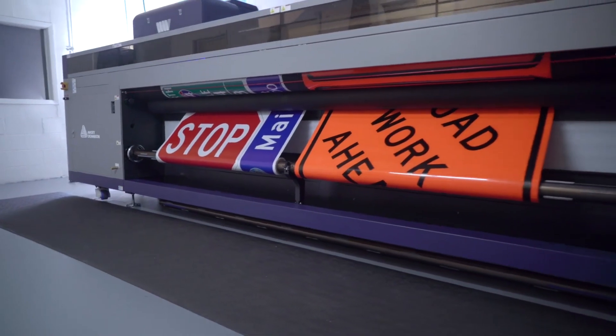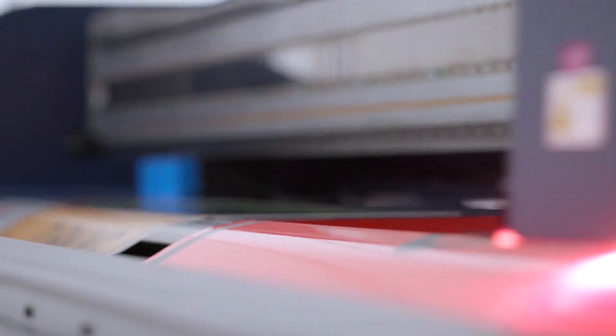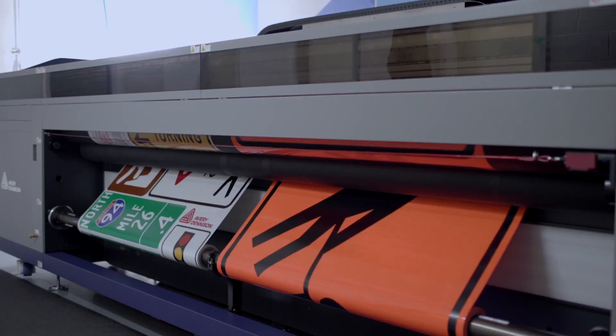Many shops around the globe are utilizing our TrafficJet Plus and TrafficJet Expert systems. Although many of the larger screen printing shops have started to transition over to our higher-speed UV LED TrafficJet Pro system to replace their screen printing operations. And since it cures instantly, the prints are ready to be laminated on the blanks right away.